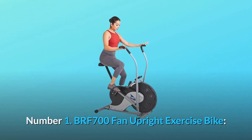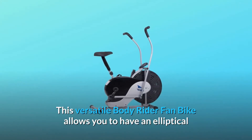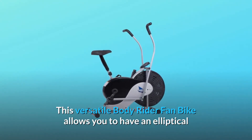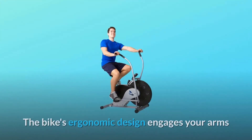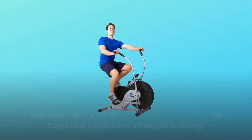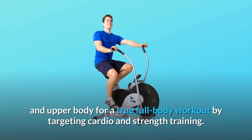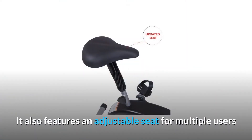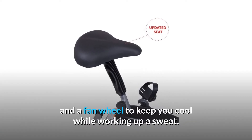Number 1: BRF 700 Fan Upright Exercise Bike. This versatile body rider fan bike allows you to have an elliptical and upper body workout in one machine. The bike's ergonomic design engages your arms and upper body for a true full-body workout by targeting cardio and strength training. It also features an adjustable seat for multiple users and a fan wheel to keep you cool while working up a sweat.